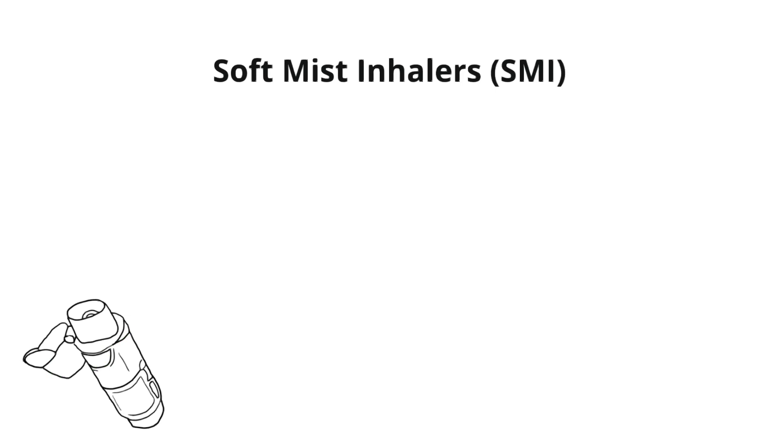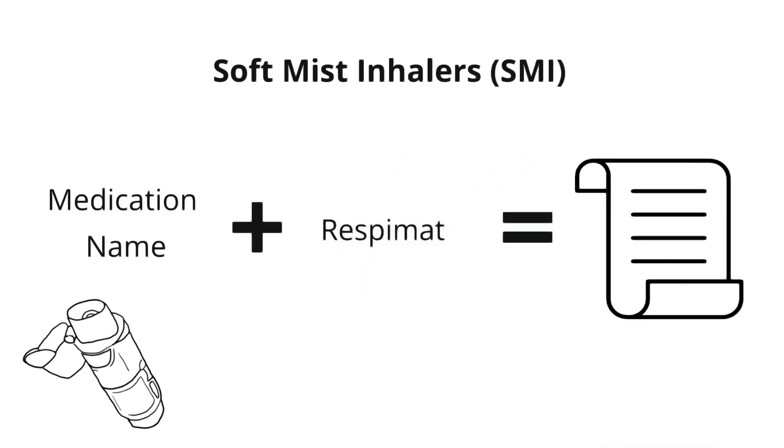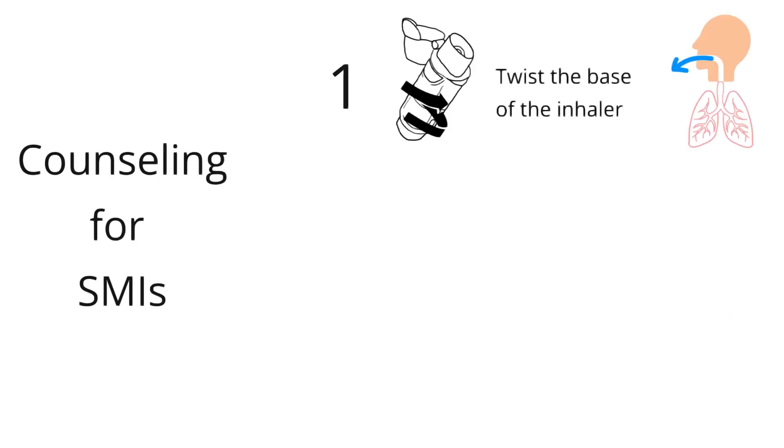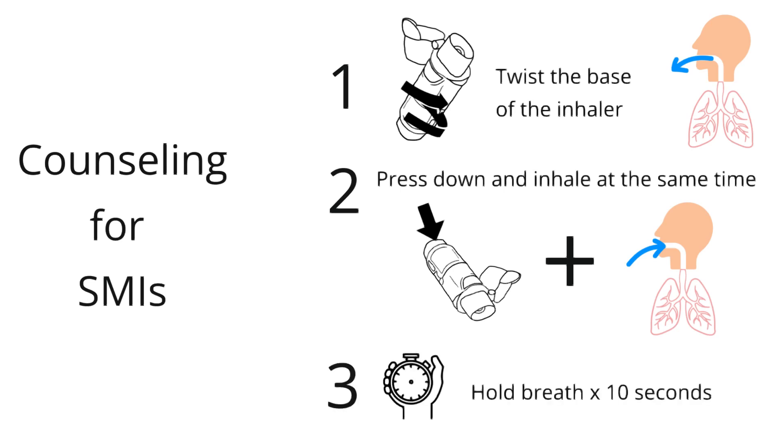This brings us to our last type of inhaler, the soft mist inhaler, or SMI, which does not depend on inspiratory effort. These inhalers may be referred to by their brand name, Respimat. Perhaps you have prescribed a Spiriva Respimat or a Stiolto Respimat for your patients. To use an SMI, patients first have to twist the base of the inhaler, then inhale as they press down on the button that releases the aerosolized medication. Like metered dose inhalers, these require coordinated actions to optimize dose delivery, meaning patients have to inhale and press down on the canister at the same time. However, they do not require shaking before use. And as with all delivery systems, patients should hold their breath for 10 seconds.